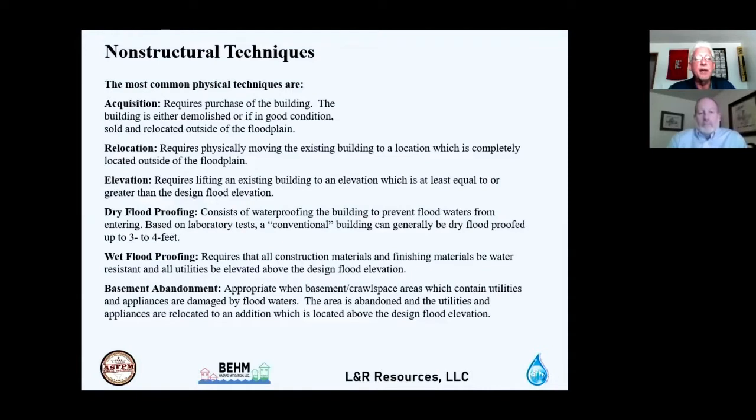Dry flood proofing waterproofs the building to prevent flood water from entering. Based on laboratory tests, a conventional building can generally be dry flood proofed up to three to four feet. Beyond four feet, a structural engineer should assess wall integrity to prevent collapse. Wet flood proofing requires all construction and finishing materials to be water resistant and all utilities elevated above the design flood elevation, allowing water contact with interior portions.